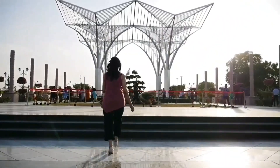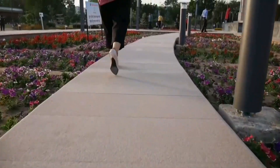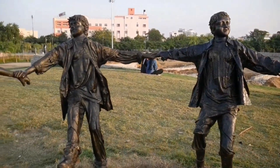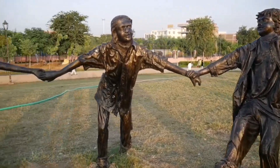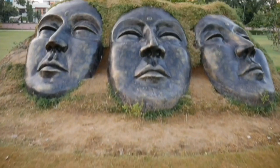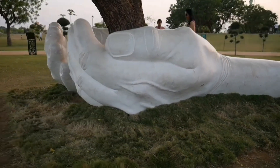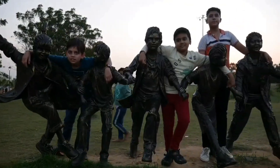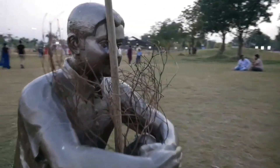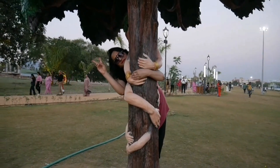Jaipur city ke liye ek aur gift — ek new destination for the joggers and greenery lovers. Yeh na sirf Jaipur ka largest park hai, balki Rajasthan state ka bhi sabse bada park hai. Spread over an area of 52.42 acres, with a 4 km long jogging track, 3 km internal walkway, CCTV monitoring, and security at all entrance and exit gates. Congratulations to all the Jaipurites! Mansarovar, Jaipur mein bana yeh City Park is bigger than Hyde Park in London and Central Park in New York!